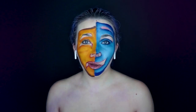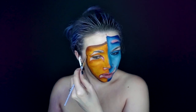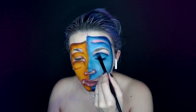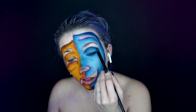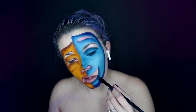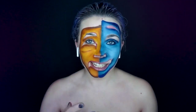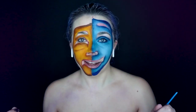Now I'm going to go in with deeper tones just to contour and shade. Now that the basics of the shading is complete, I'm going to go in and fill all these areas in with black.